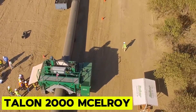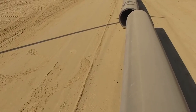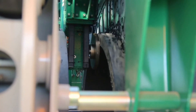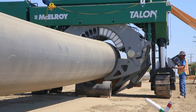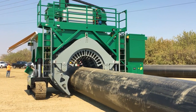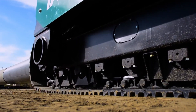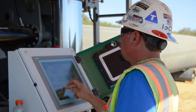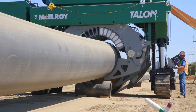Talon 2000 McElroy. McElroy's Talon 2000 is a groundbreaking advancement in large-diameter pipe fusion, addressing the escalating demand to replace aging infrastructures and bolster capacity across various applications. This self-propelled machine innovatively lifts pipe from the ground, positions it for fusion, and seamlessly progresses from joint to joint along the pipeline. Featuring a quick-action facer and electric-powered indexer, it ensures precise and safe alignment of the heater and facer for efficient fusion operations. Controlled via a touchscreen operator station, the Talon 2000 has a familiar interface akin to other McElroy hydraulic machines.